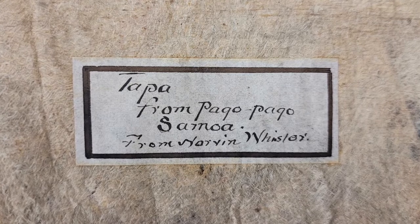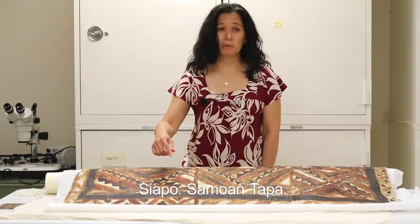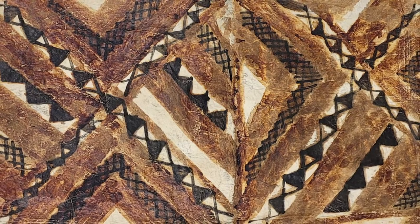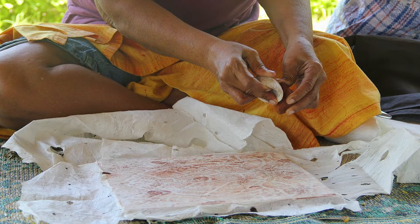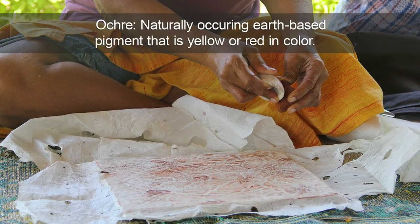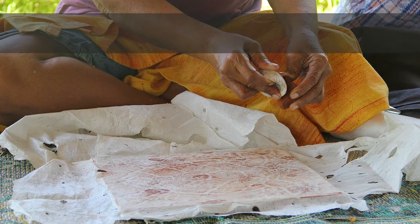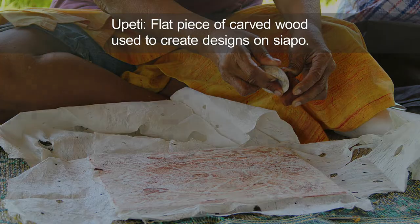In Samoa, they call tapa siapo. This siapo is decorated on the top using freehand painting with natural dyes. In Samoa, tapa was also decorated using a rubbing process with ochre on top of a flat carved piece of wood called an upeti, and that was another way they decorated their siapo.